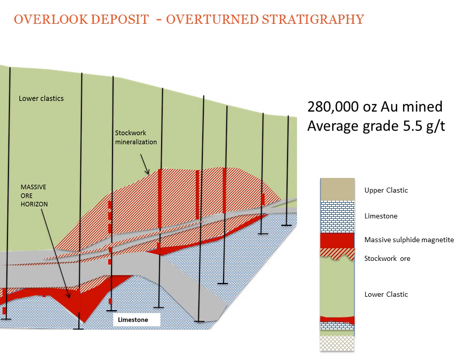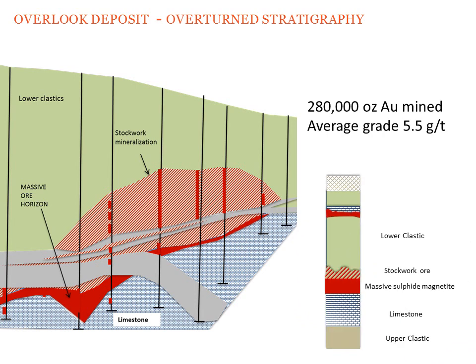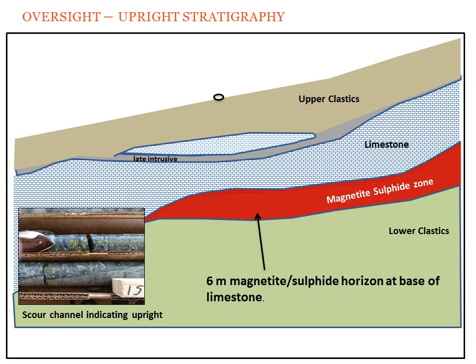At Overlook, we see mineralization on top of the limestone unit. In this case, this is considered to be an overturned stratigraphic sequence — essentially, the geology is upside down. At Oversight, less than 500 meters from the Overlook Gold Deposit, Amera intersected nearly seven meters of gold-bearing massive magnetite with sulfide at the base of the limestone.